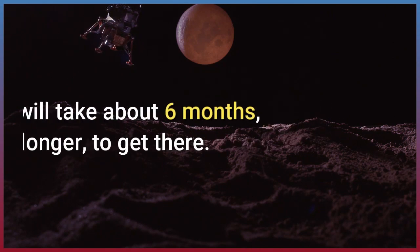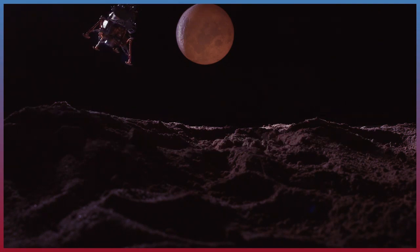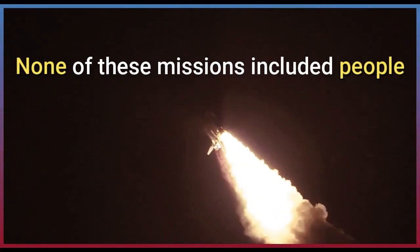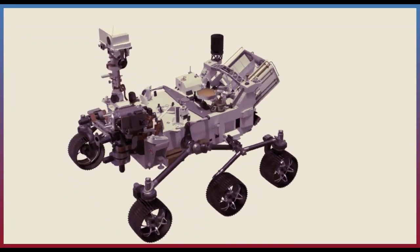A spacecraft will take about six months, usually longer, to get there. Over the past few decades, humans have sent many missions to Mars. None of these missions included people. They all use different types of remotely operated vehicles or robots.